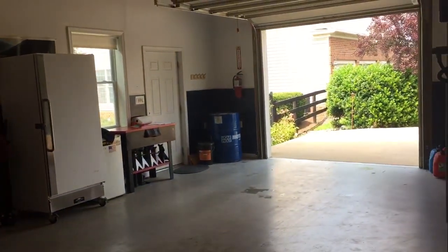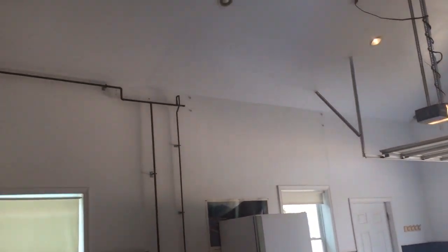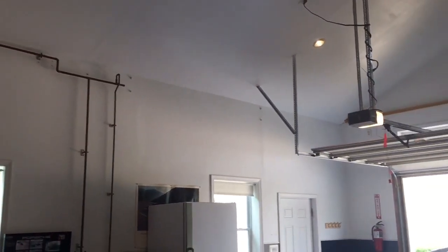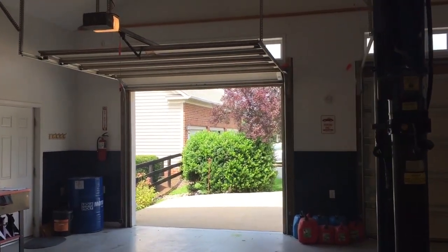It's fully insulated and heated. The drywall is finished and it's insulated throughout. It has propane heat for the wintertime and a window unit for air conditioning. These are oversized garage doors.